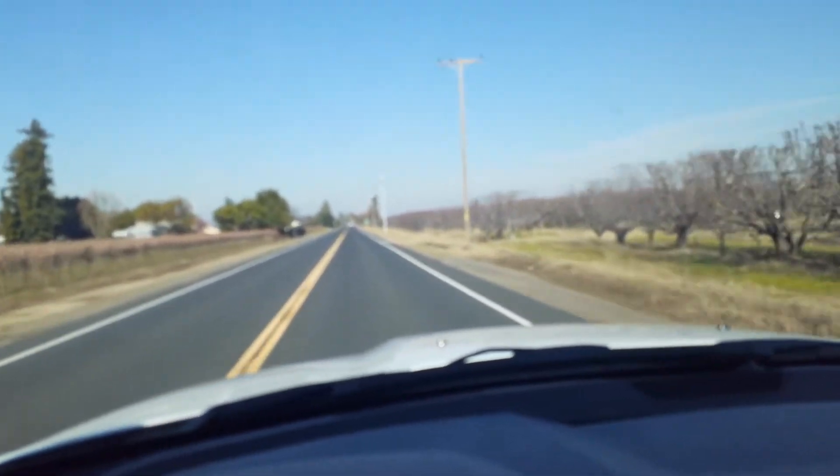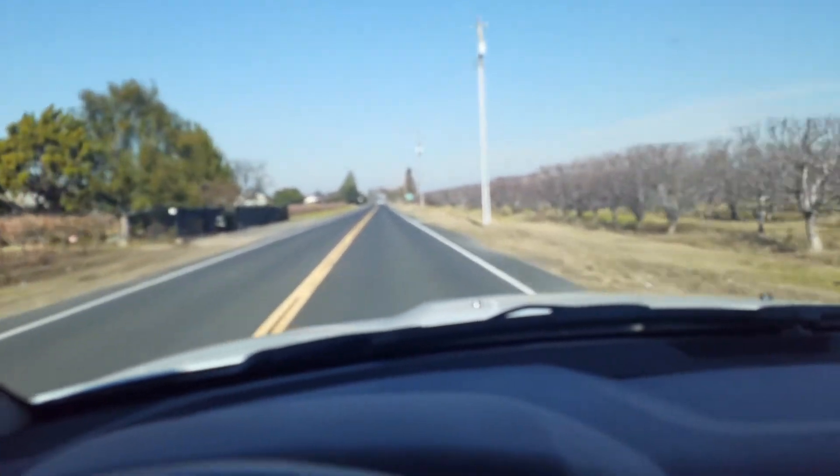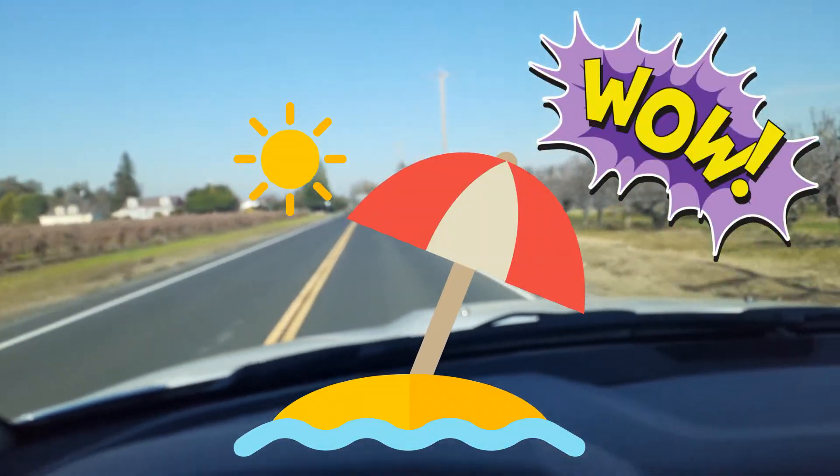Hey, what's up YouTubers? How's it hanging? I am on my way to Roseville, California. I'm going to a Sun Splash Golf Course Waterpark area.